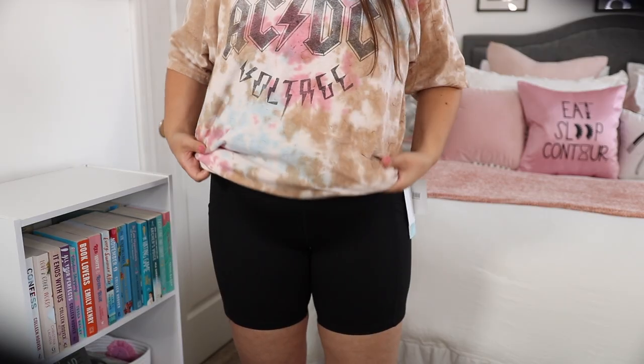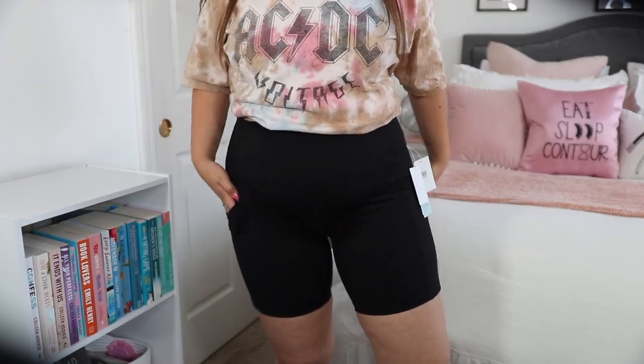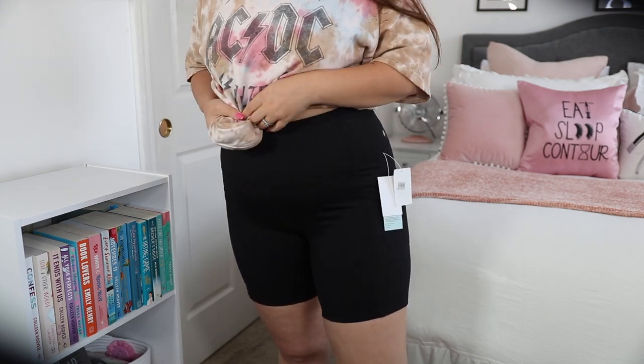Along with these Zella biker shorts — I finally fell into the hype of Zella biker shorts, and I absolutely see the hype. I am obsessed and I want like a hundred more pairs. These fit me better than any other pair of biker shorts I've ever had. I love that they're a soft material, not that shiny athletic material. I picked these up in an extra large and they fit perfectly — they do not ride down or ride up. They're $50 but 1000% worth it for biker shorts of this quality.